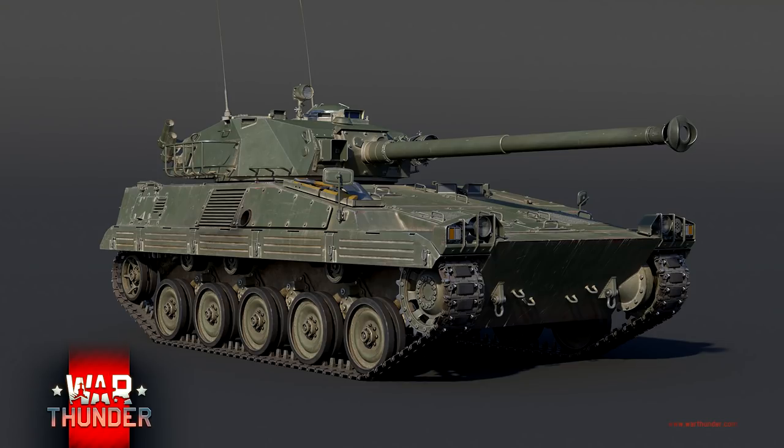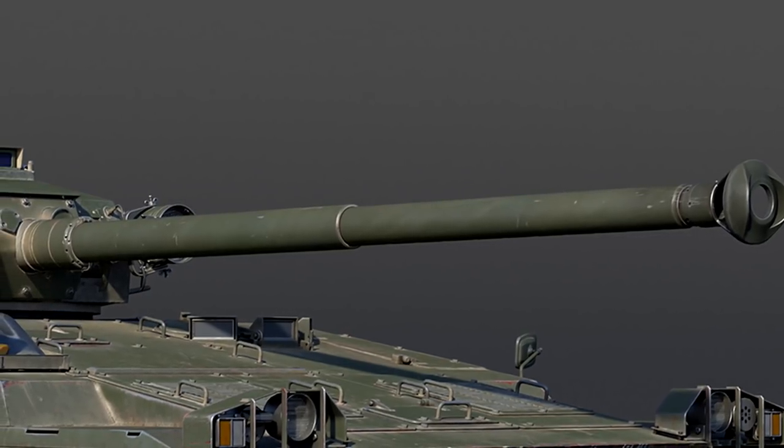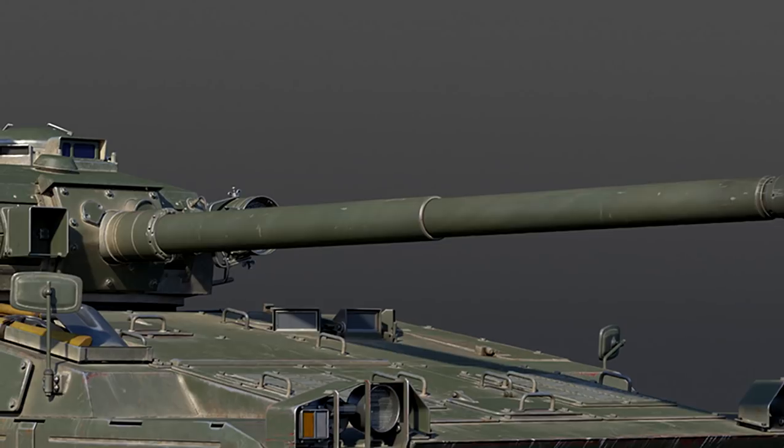Initiating work under a private venture, Creusot-Loire Industries aimed to produce vehicles for customers on the export market who already used the widely used AMX 13 light tank — basically an upgrade over the AMX 13.